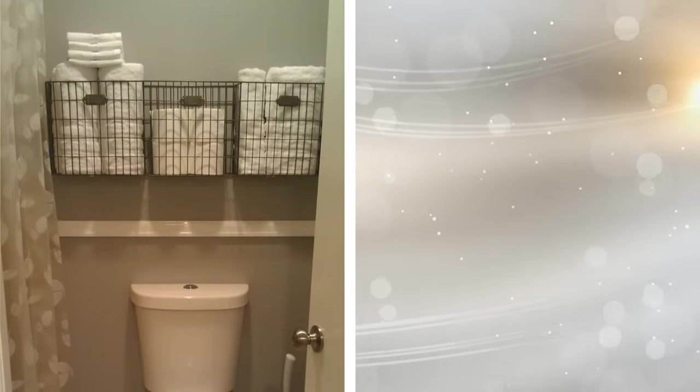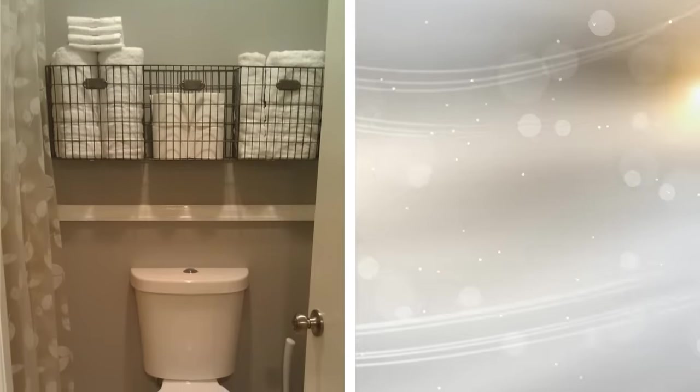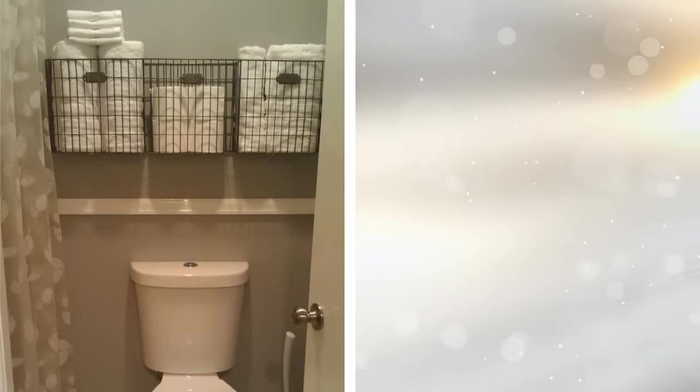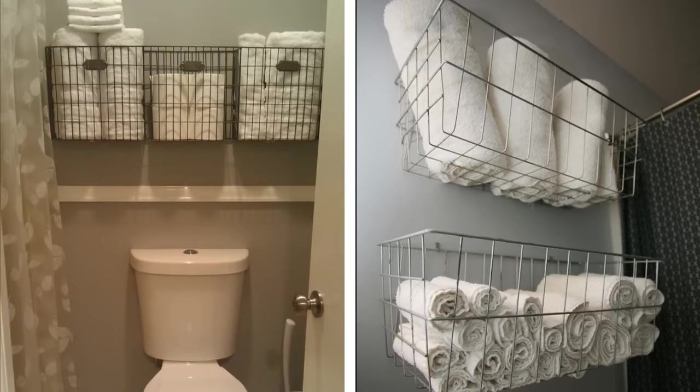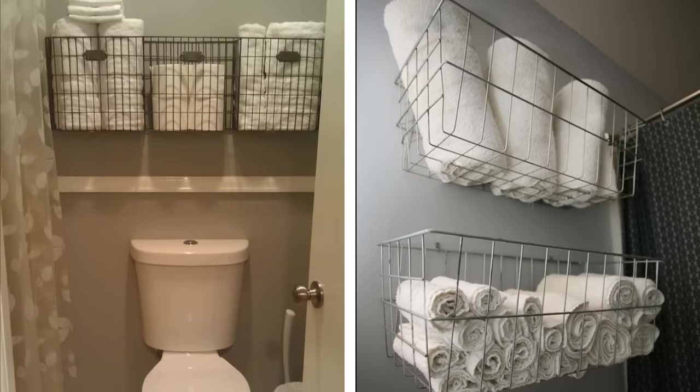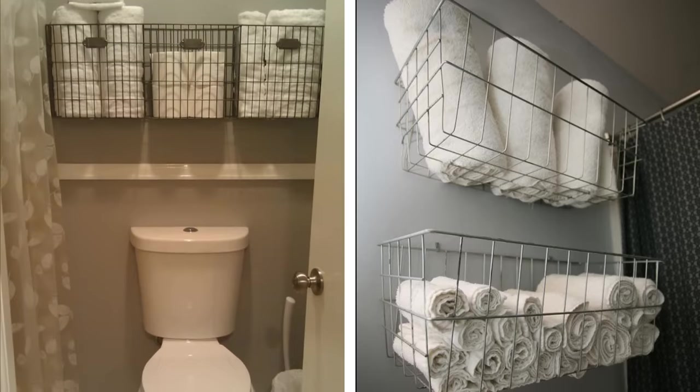21. How do you use the spare space above your toilet? Odds are you don't use this space for much at all — but you should. Hanging several metal bins there can help you keep your towels organized. Use one bin for each towel size, and you'll have a lot less clutter in your linen closet. Plus, you can use that newly opened space for other things.